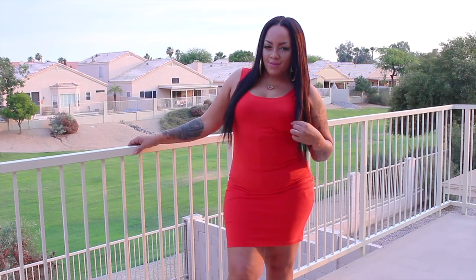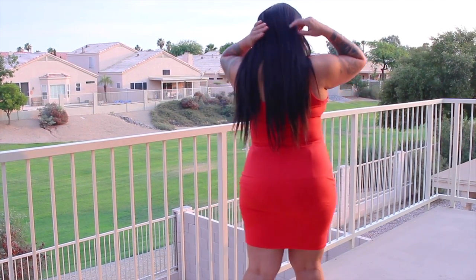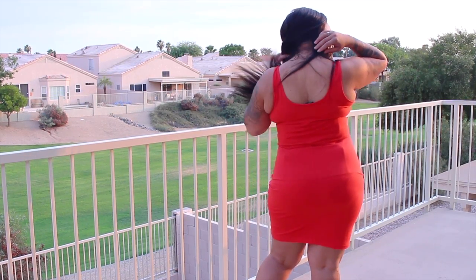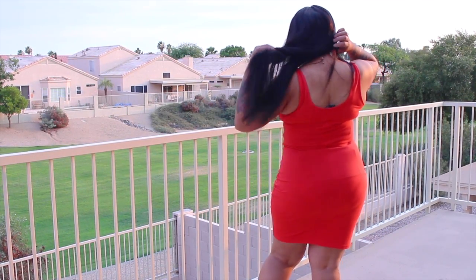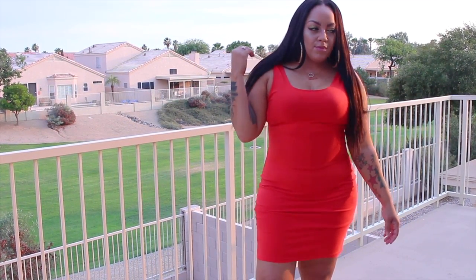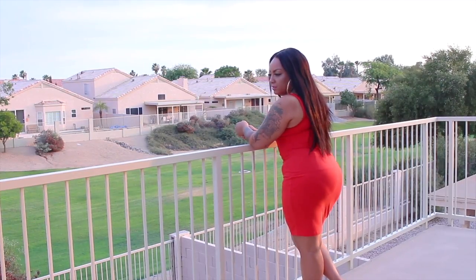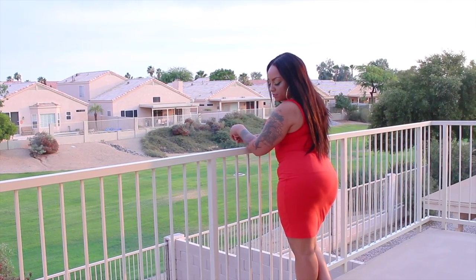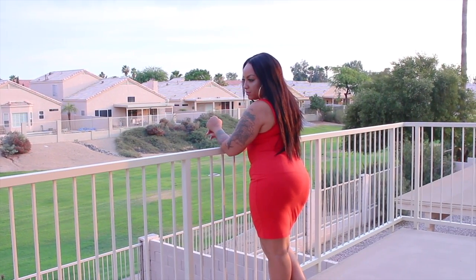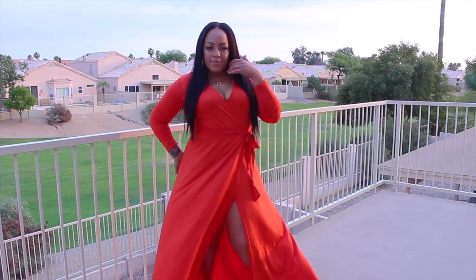Hey loves, it's time for another plus size fashion lookbook. This cute bodycon red dress is from Forever 21, plus size. I picked this up a couple of weeks ago at the actual store for $12.90. The size I'm wearing is a 1X, and you will need to make sure you have the proper body garment — I do have a waist trainer on underneath, but I love it because it's super comfortable.